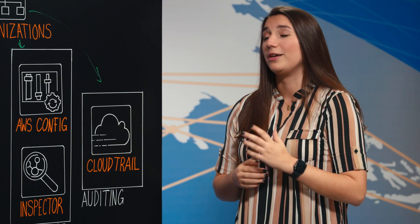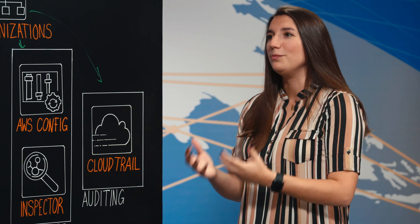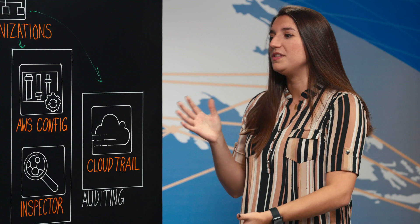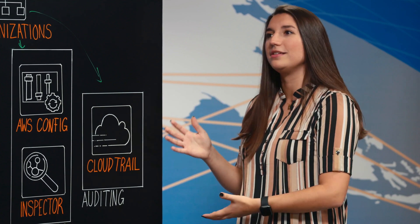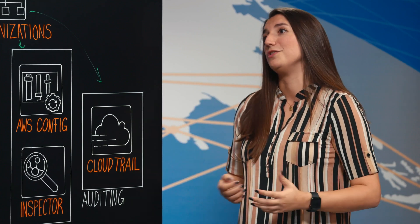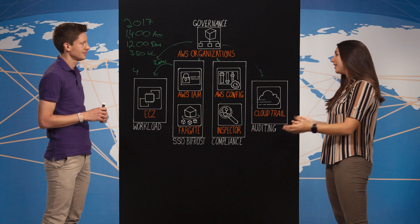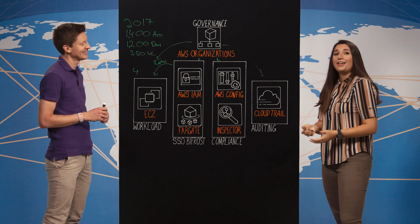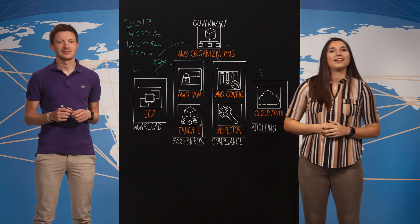I've seen nowadays a lot of customers struggling to keep compliant and keep up with regulations. But this is an amazing use case and example of how to address such a situation. Thanks a lot for guiding us through the whole process and use case. You're welcome. Thanks, and thanks a lot for watching This Is My Architecture.